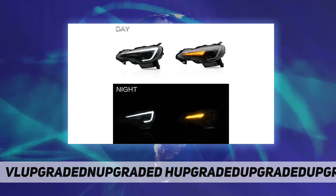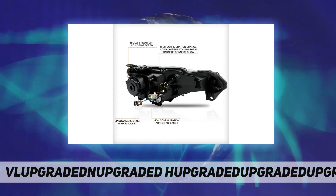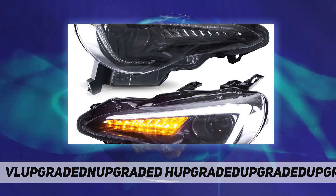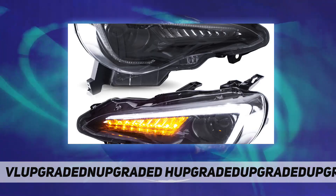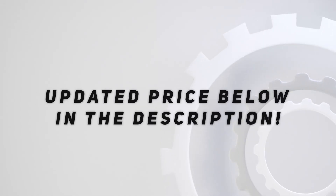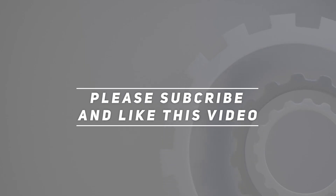Bulb type: both high beam and low beam headlights fit D2H xenon bulbs. Super bright lights make your driving experience safer at night. Check out the video description for the updated price. Thank you for watching this video.